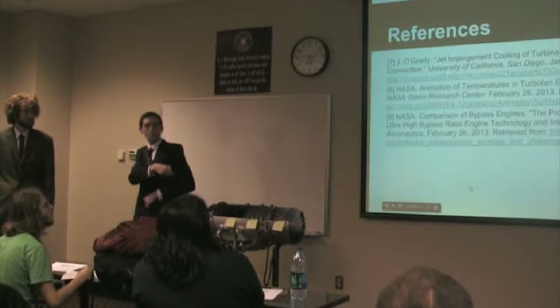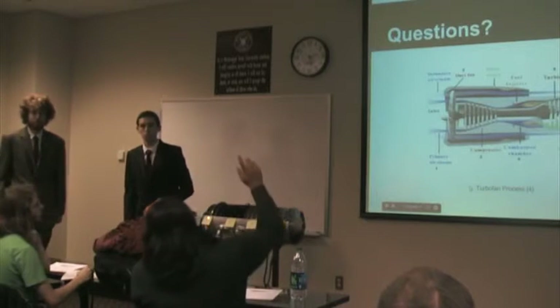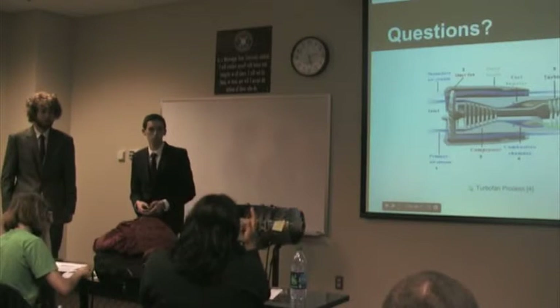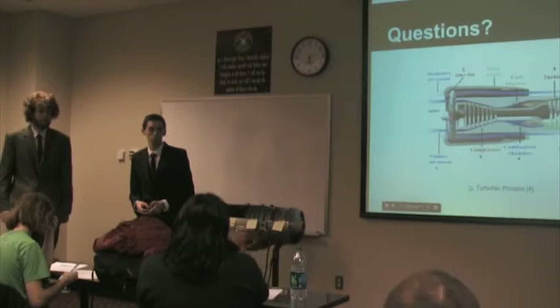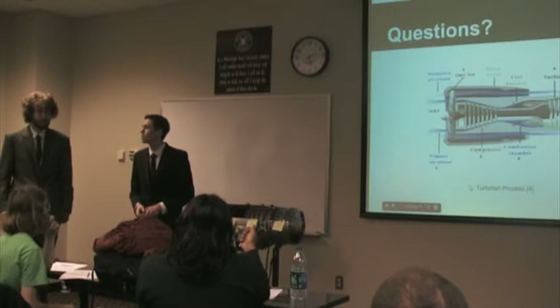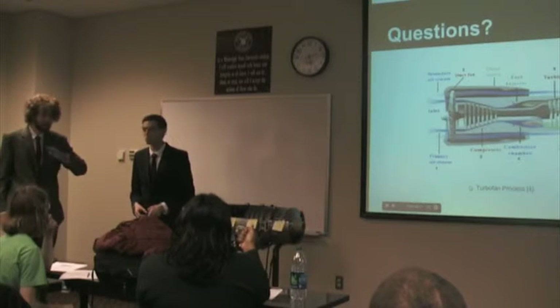Question: what is the differential between the ideal and the real-world efficiency evaluation? It's actually pretty close — in the mid-90 percent range. So even doing an ideal simulation is not terrible, and it's not going to be hugely different from the real-world value.